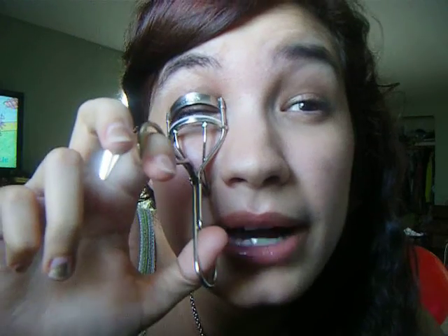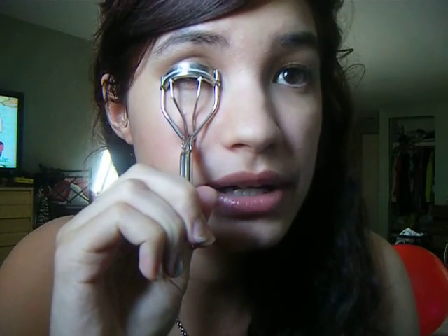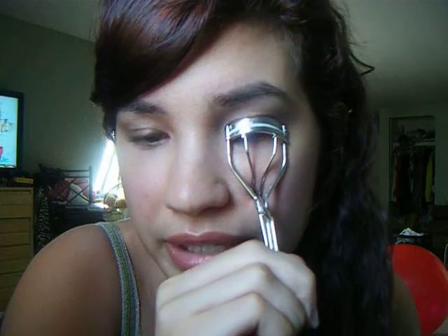It doesn't look like she has much mascara — I don't think she has mascara on. I could be wrong but it doesn't look like it, so I'm just going to curl my eyelashes. She is on the beach so I wouldn't put on mascara, but everyone's different so maybe she did. I'm just curling my lashes from root to tip — that's really the best way to curl.